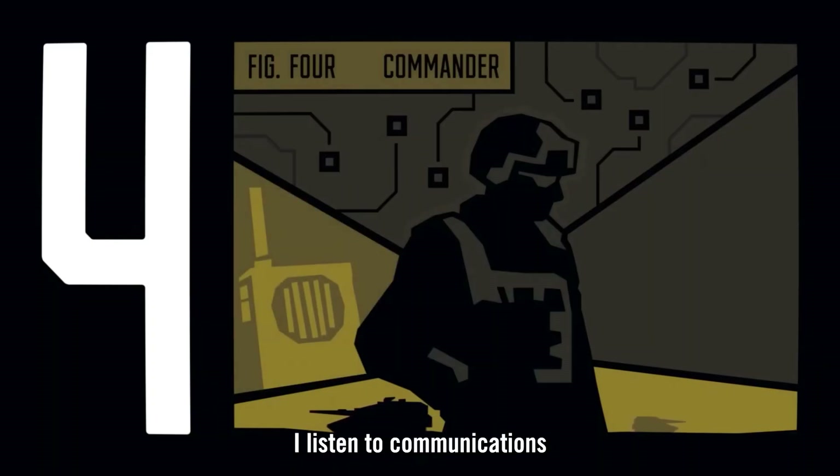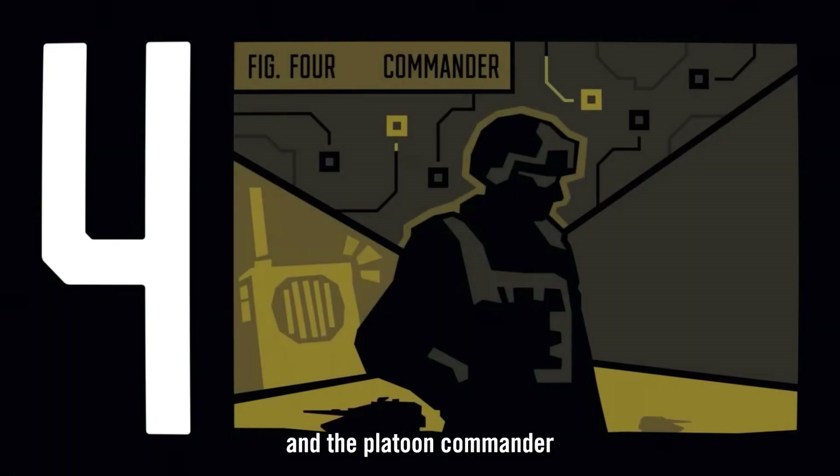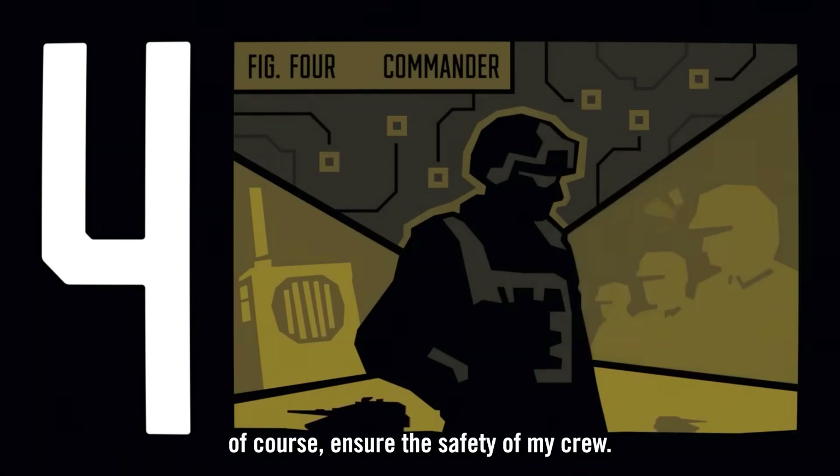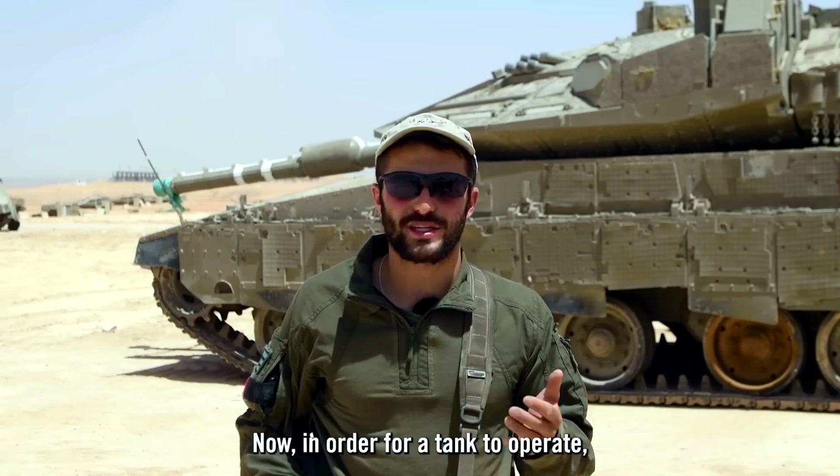Then there's me — the tank commander. I give instructions to the crew, listen to communications with the officer and platoon commander, determine what needs to be done, what our mission is, and of course ensure the safety of my crew.